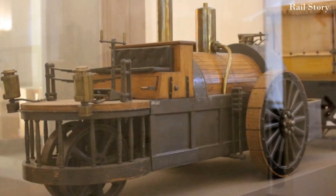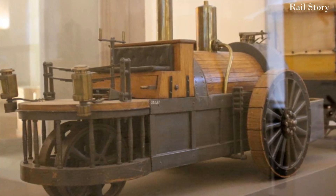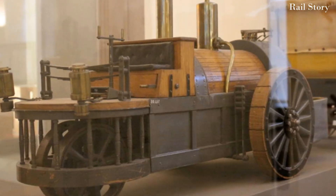Charles Dietz's road locomotive, the Remorqueur à Vapeur, was one of the earliest and most successful of road steam locomotives, entering service in 1834.